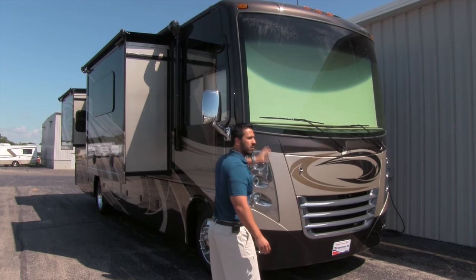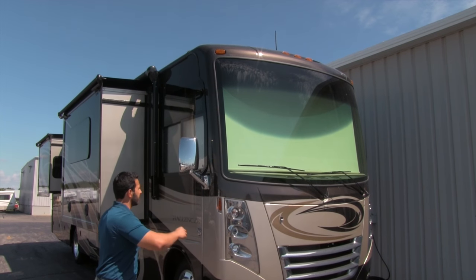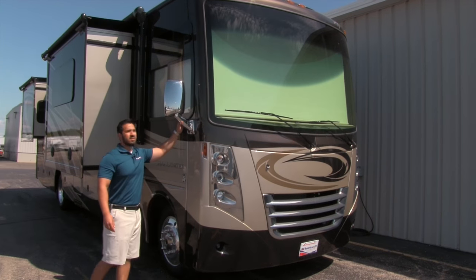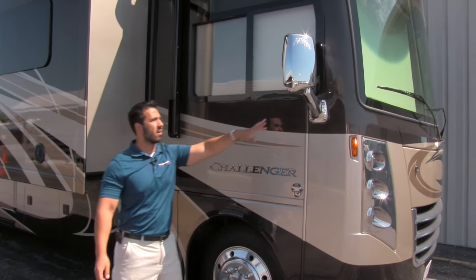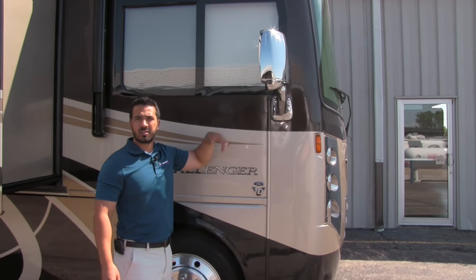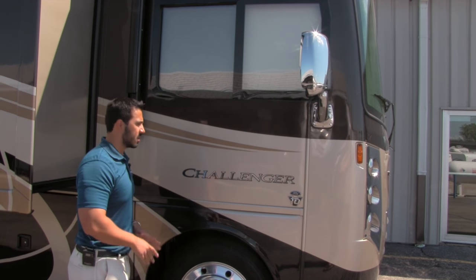Starting at the windshield, it's a very nice large automotive bonded windshield — all one piece — so it's not going to have any leaks and it's very easy to see out of. On the side you'll have bi-directional mirrors so you can get two directions in there, and right here you'll have your side view camera. As soon as you turn on your blinker you'll be able to see what's next to you, check your blind spot, and make sure you're not going to sideswipe anyone.